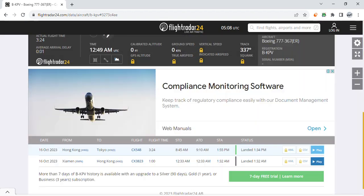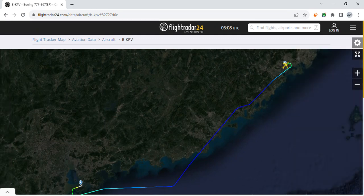Hi guys, welcome back to the CXP update channel, here with me Roberto, Monaco, Ignacio, and my friend Toronto. Today we will be talking about a Cathay Pacific Boeing 777-300ER that returned back to Hong Kong.